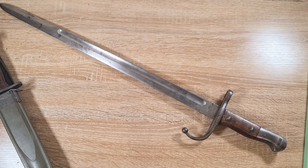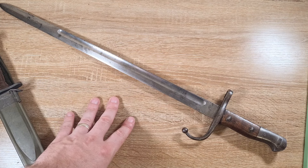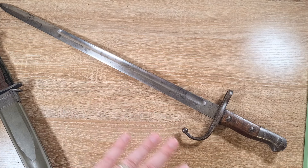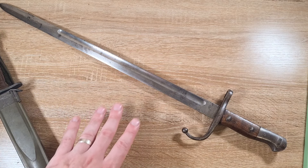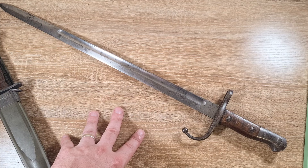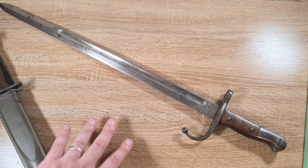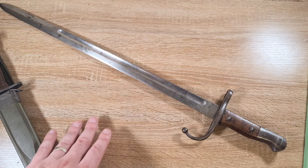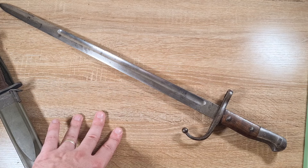Anyway guys, that's really all I can think of in regards to selling bayonets. I've only sold probably 60 or 70, so I'm no master, but I thought it'd be good information particularly for those who come across them and don't know how to get rid of them without getting completely ripped off. If you have any further points or ideas, please feel free to comment below — and thanks for watching.